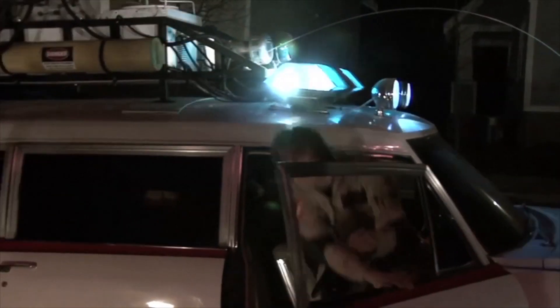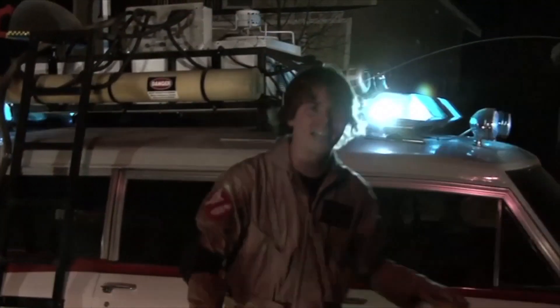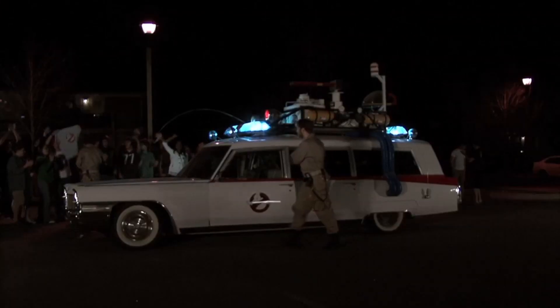So I owe everything to that moment — all the high school memories, all the stuff we did in college, the fan film we made, this YouTube channel you're watching right now. It's all because of that car at Universal Studios. This is why it's special to me.